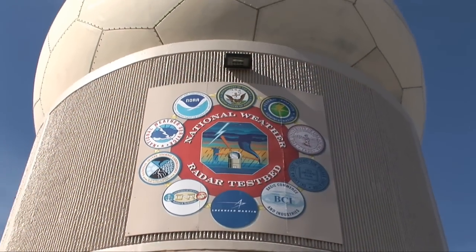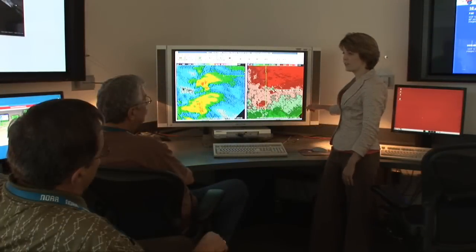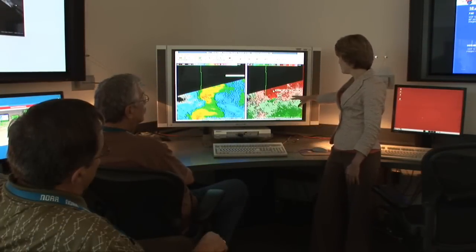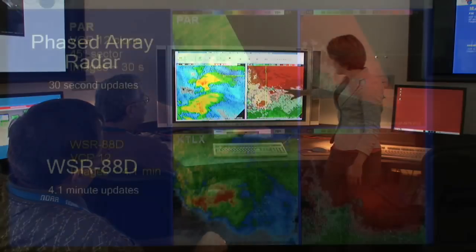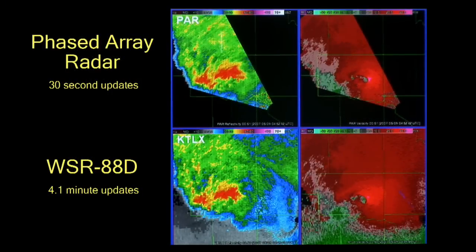An experimental phased array radar is part of the National Weather Radar Test Bed operated by the NOAA National Severe Storms Laboratory in Norman, Oklahoma. Researchers are currently testing the technology, and preliminary results indicate the radar's rapid scanning capability will greatly improve decision support tools.